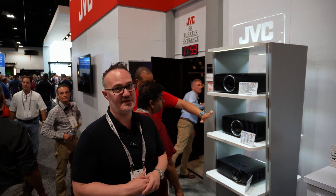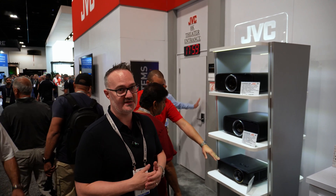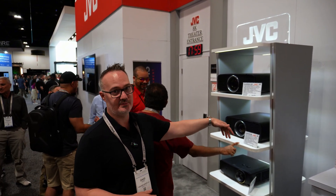Then we're getting to the replacement of the NZ7. Again, more contrast than the competitors, a little more brightness than the competitors, still hitting a $9,000 price point. So again, adding more for not more money. These things are absolutely going to destroy the market.